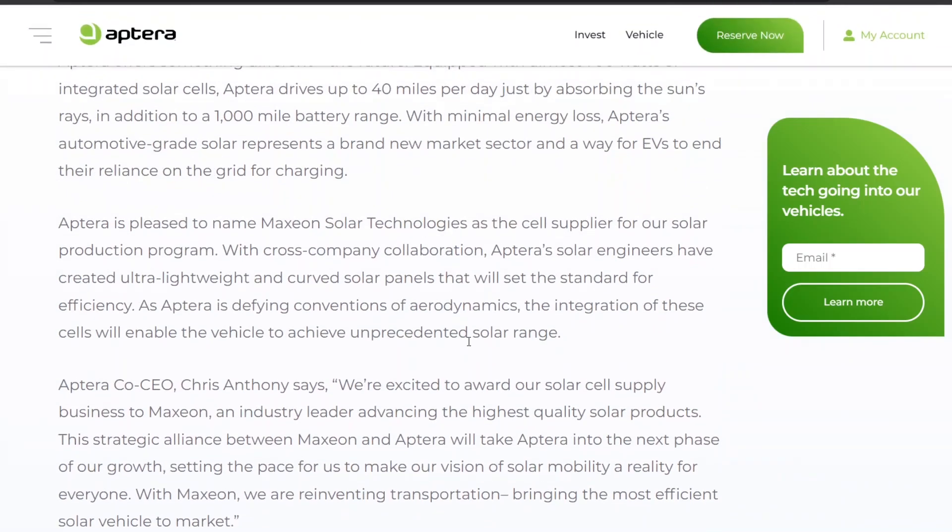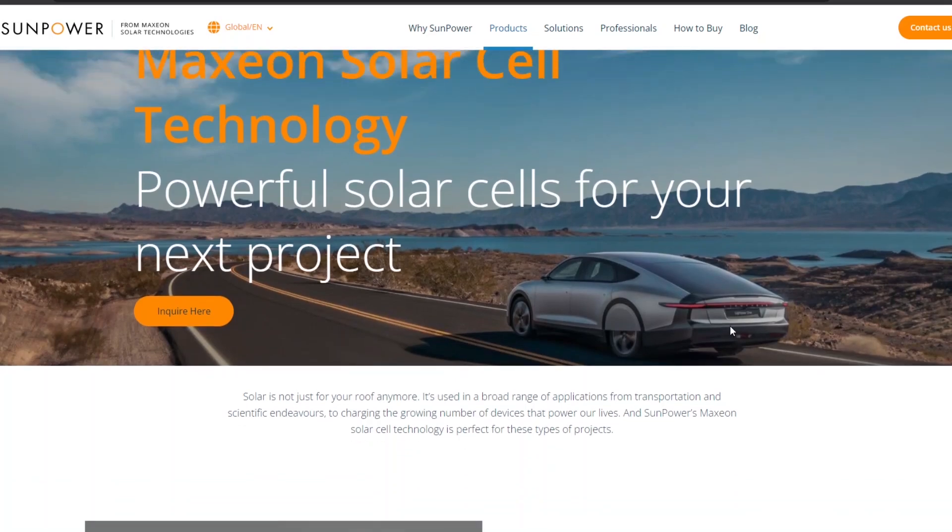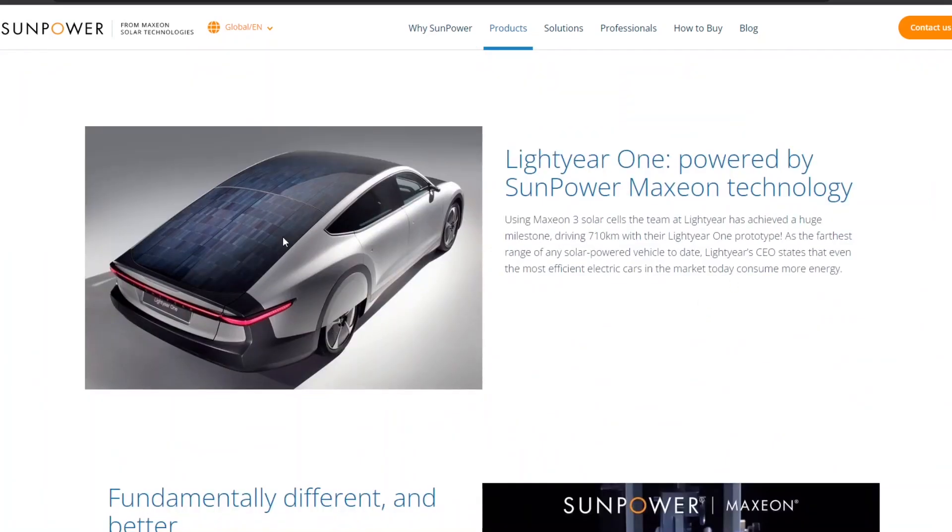Maxion solar cells are a subsidiary — or used to be a subsidiary — of SunPower. SunPower spun off Maxion back in 2019, and now they are their own company. SunPower is focusing more on battery and installation, while solar cell manufacturing and development was spun off as Maxion. These Maxion cells have many attributes that make them well-suited for putting on a vehicle like the Aptera.